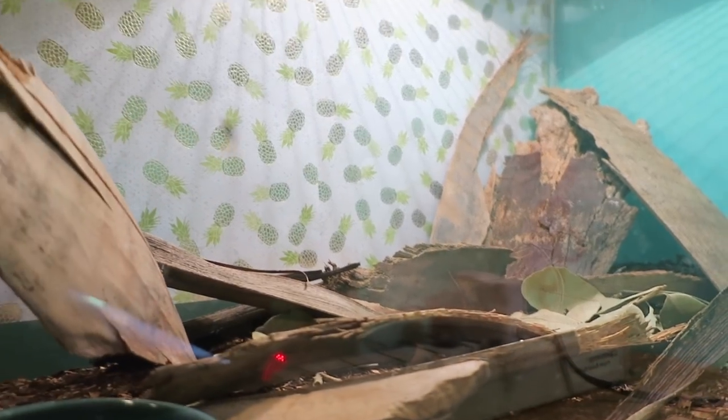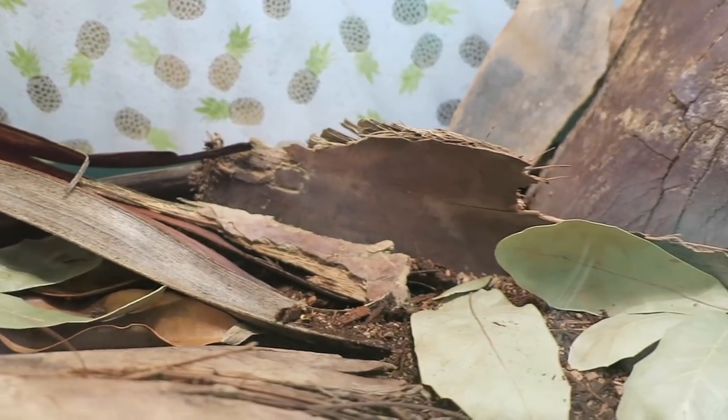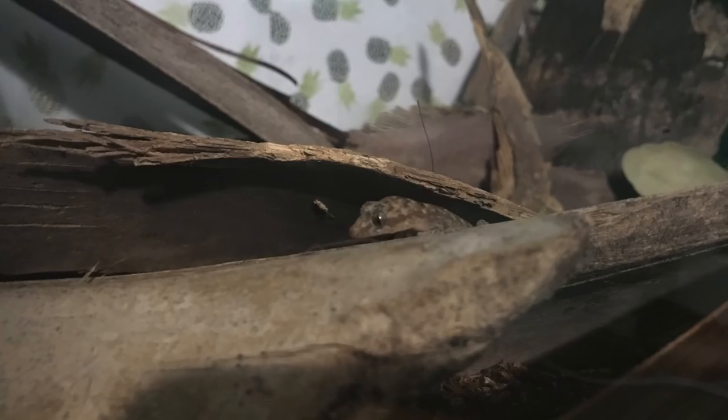Next to them is Swoosh, the Mediterranean gecko. Why Swoosh, you might ask? Well, that's the noise she makes when she runs. Swoosh is super shy and I've only been able to get one picture. She was rescued from a crack in a door frame. She lives in a 20 gallon tall tank.